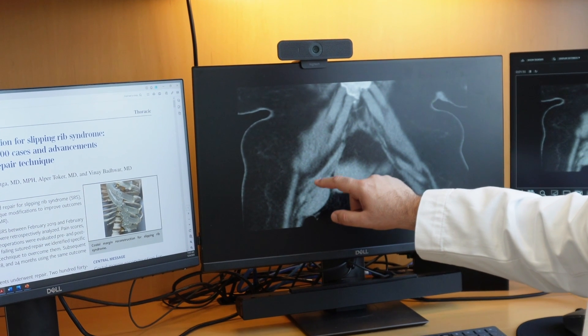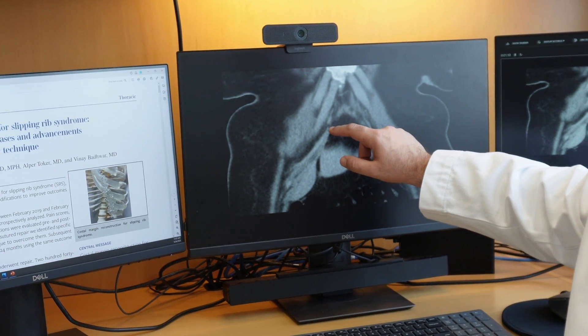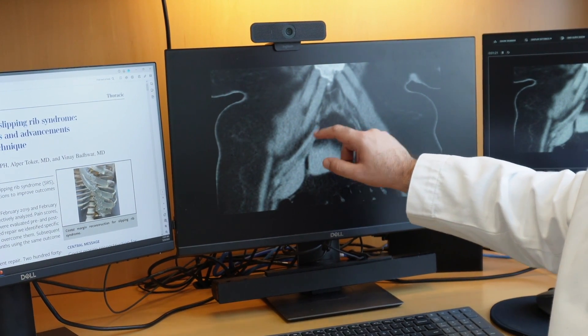This pain occurs because the cartilage that normally attaches the ribs is either not fused or it has been damaged from trauma. That cartilage slides under the rib above it, pinching the nerve above, causing severe pain in these patients.